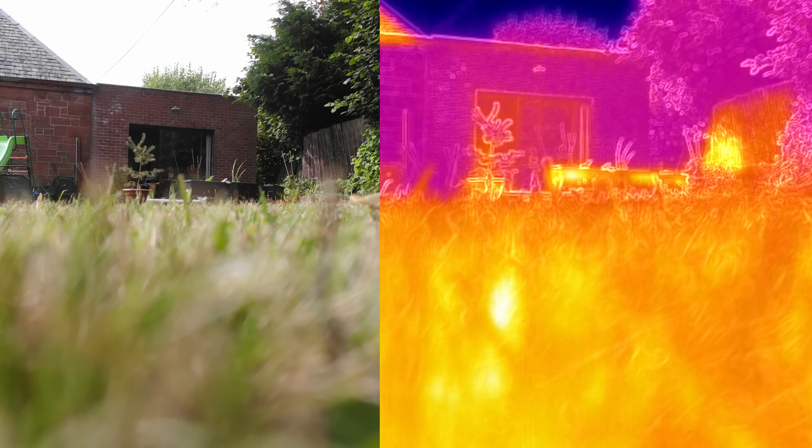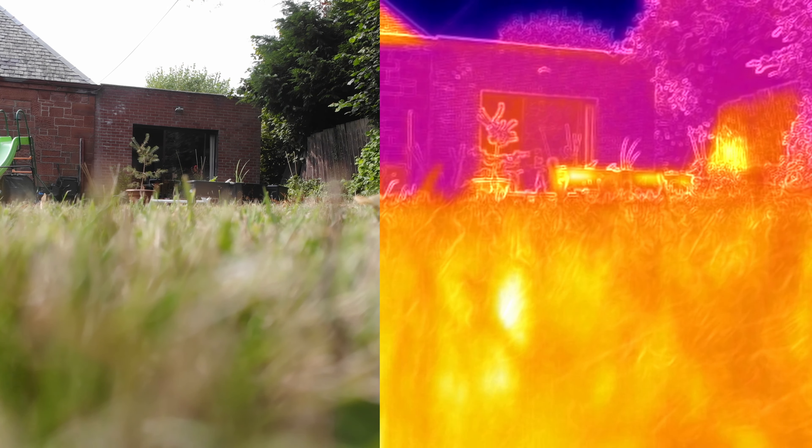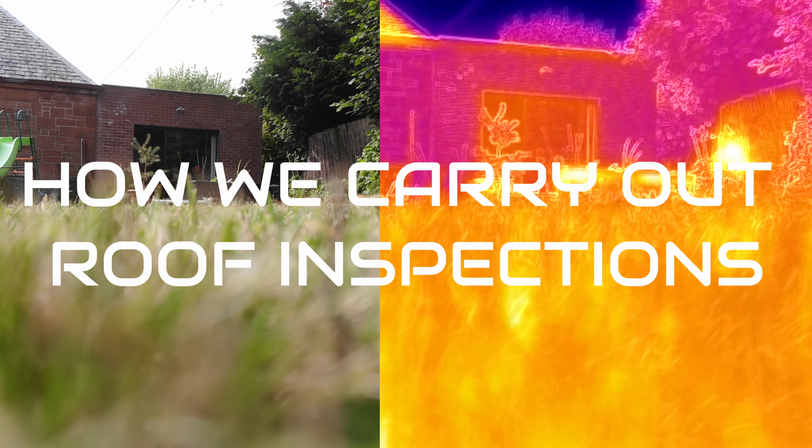Hi guys, another video here from West Coast Drones. My name's Kevin, I'm the director of the company. Today we're just going to go through how we carry out roof inspections.